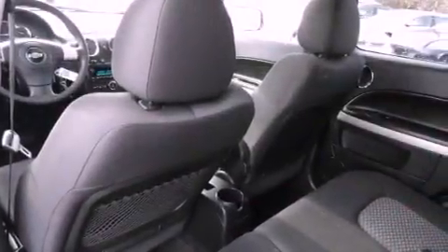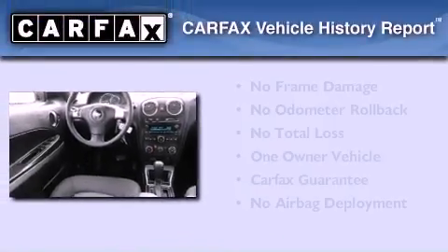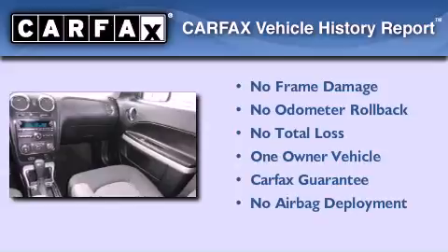With an EPA estimated rating of 32 miles per gallon on the highway, fuel efficiency does not take a back seat. This Chevrolet has had only one owner, and it qualifies for the Carfax buyback guarantee.